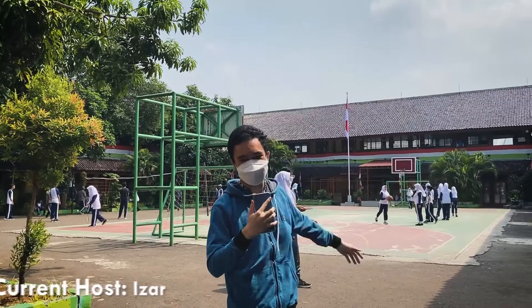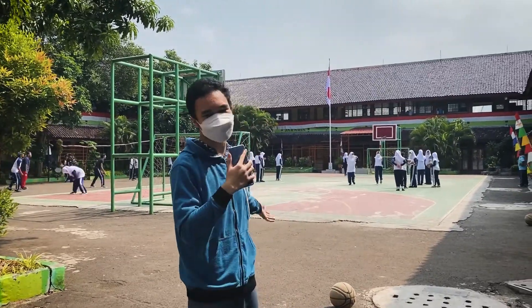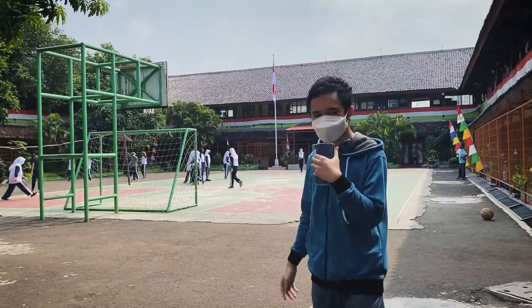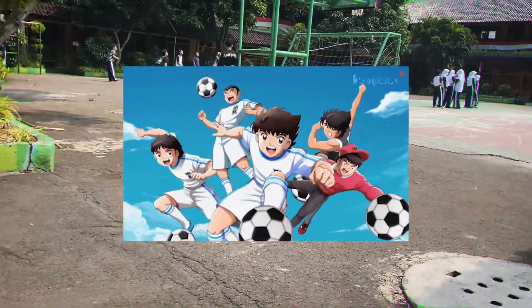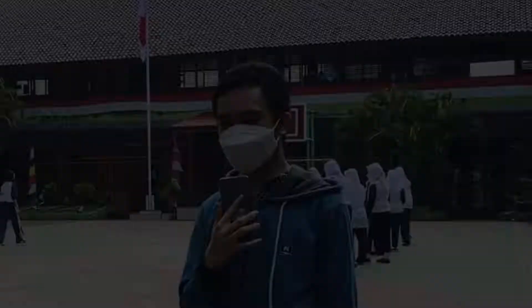Hello friends, my name is Izar Zafri Algedirahmes. Now we are at SMA 101. In this room, there are a lot of people who are still playing. This room is often used to play basketball and other sports.